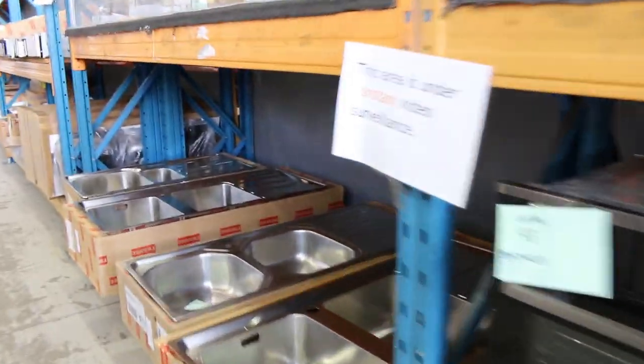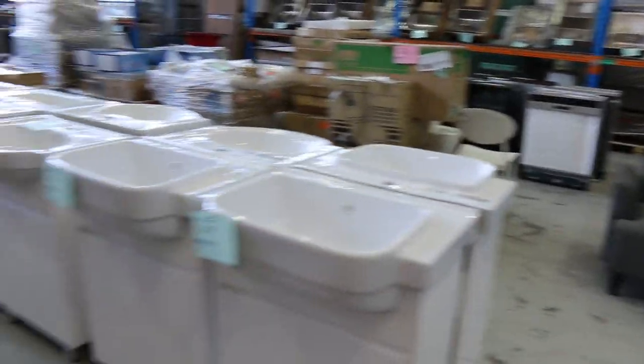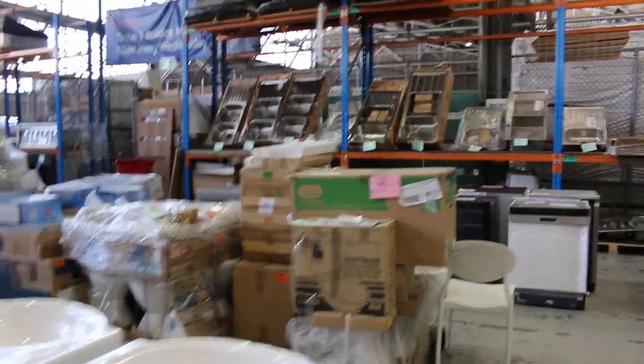There are also heaps more sinks, warming drawers, and I can see some vanity units over the back there — some white gloss freestanding vanity units and wall-mounted vanity units. Plenty of options, so kitchen and bathroom — everything you need, we've got the works here this week.